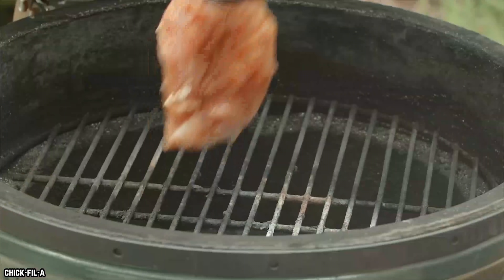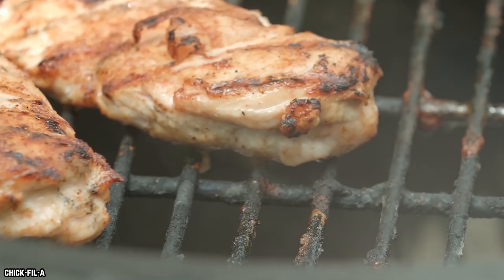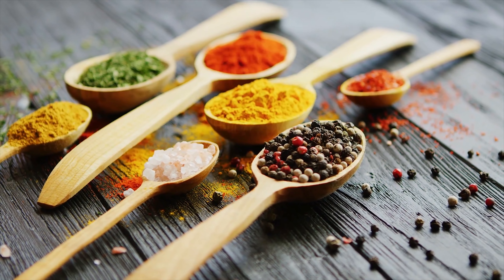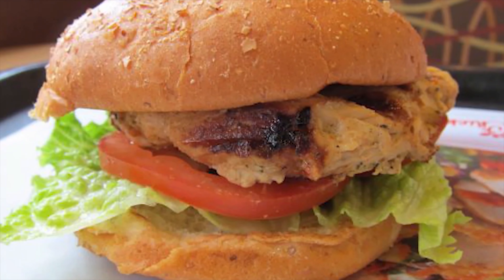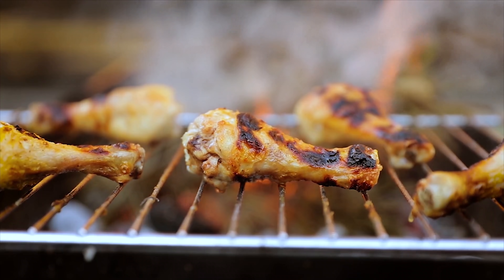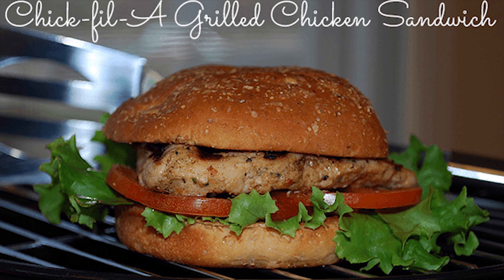The exact combination they came up with remains a company secret, but it is known that the recipe includes sea salt, lemon, and garlic, as well as a few special ingredients. The seasoning blend has proven to be a success with Chick-fil-A customers who have embraced the grilled chicken sandwich as a delicious choice. The seasoning blend might be a secret, but the word is out on the tasty grilled chicken sandwich.